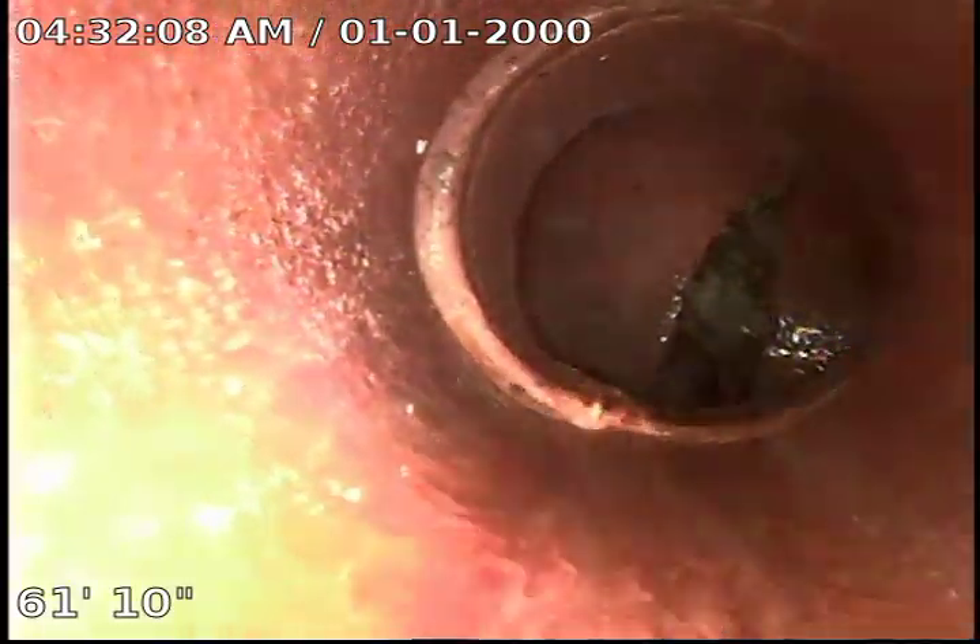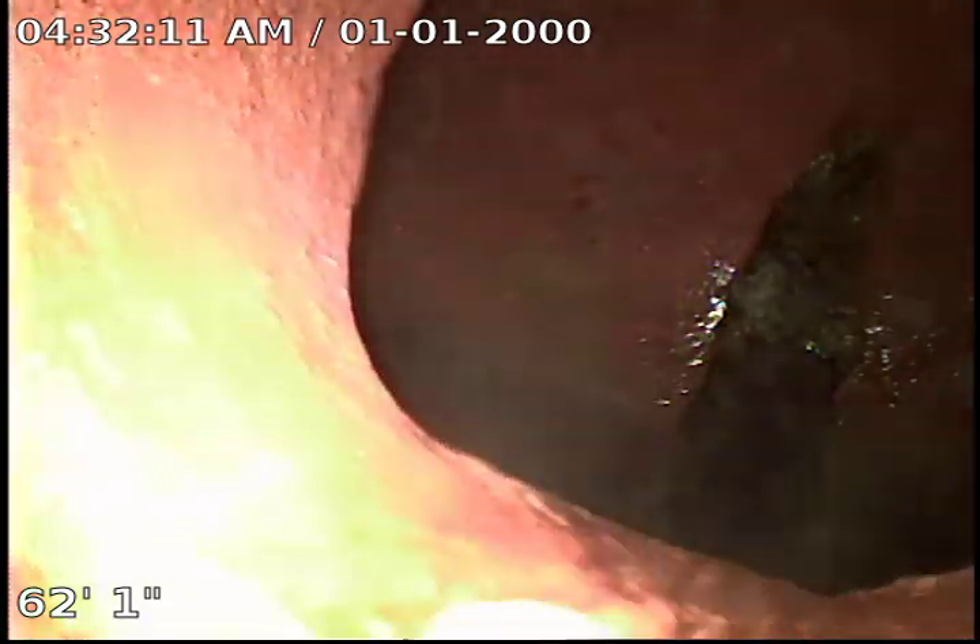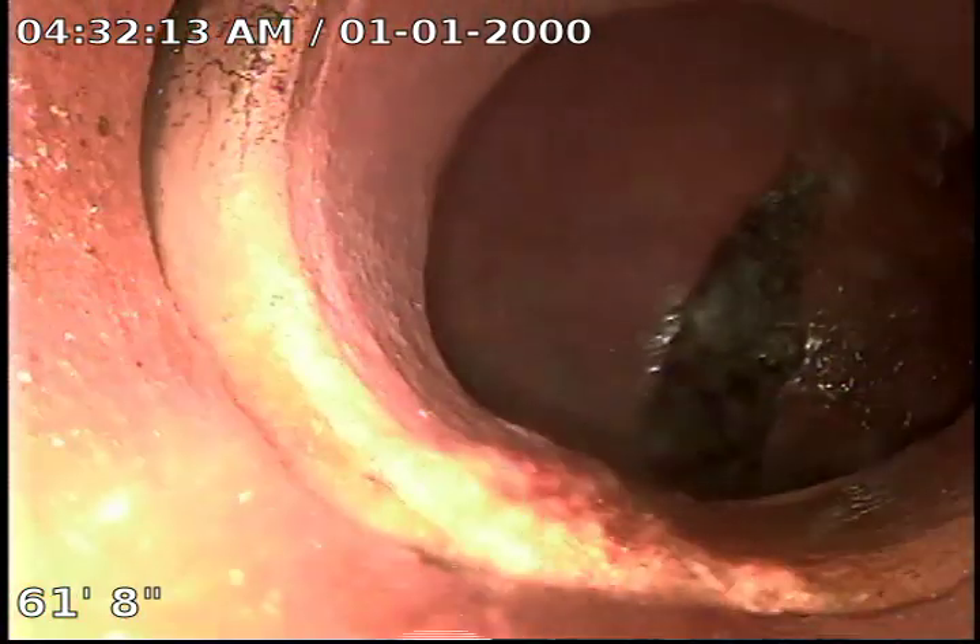We've got something laying down there. I'm not sure what it is, but it's in the city main.